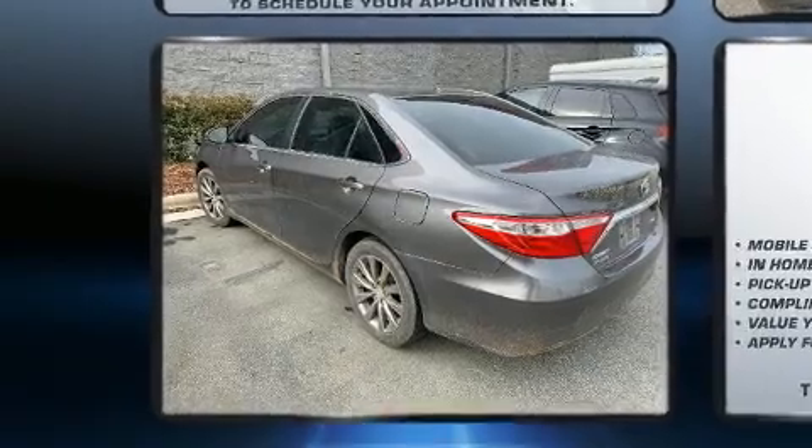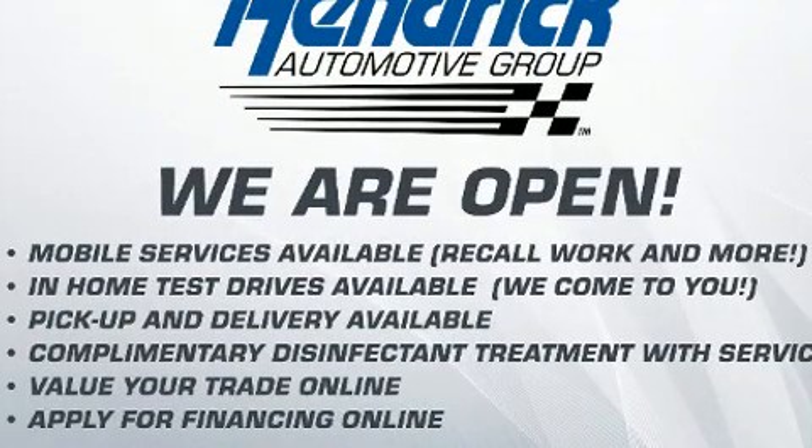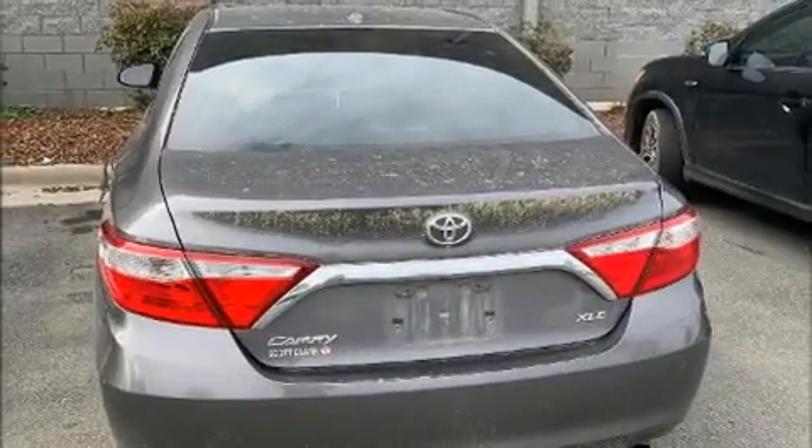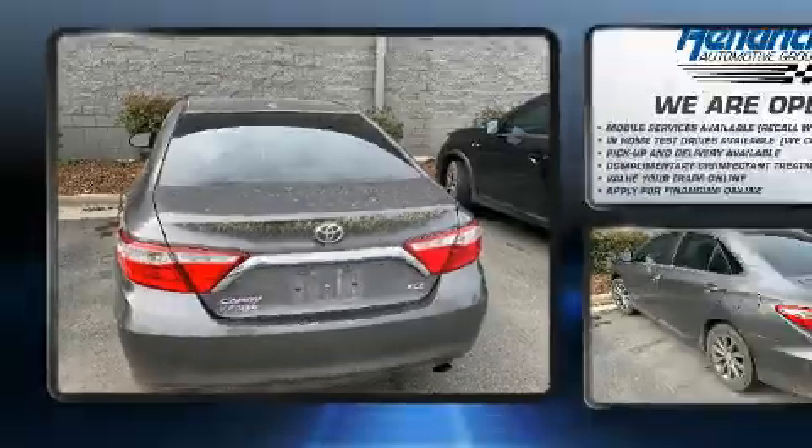Toyota paid particular attention to efficiency and practicality with the following features: front and rear reading lights, power door mirrors and heated door mirrors, and a split folding rear seat.